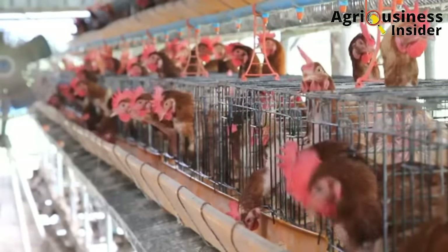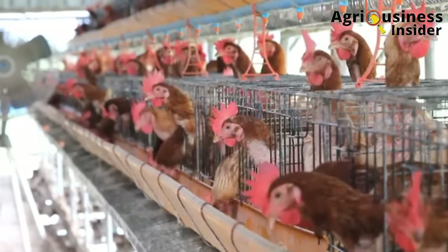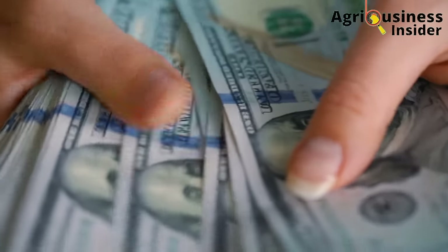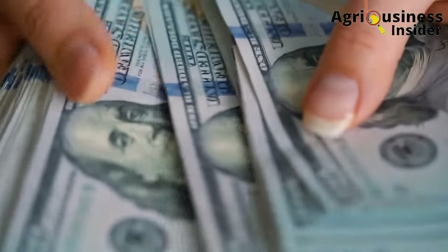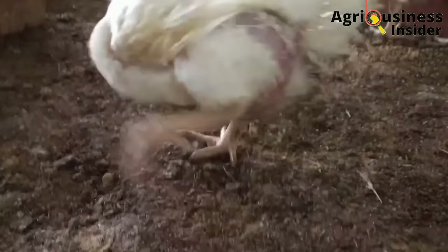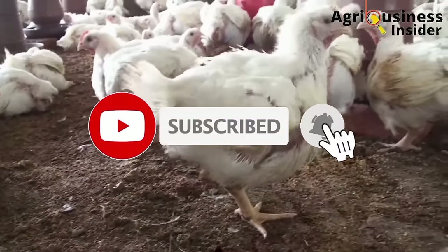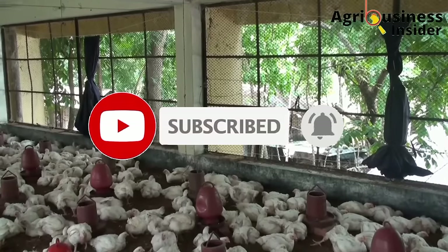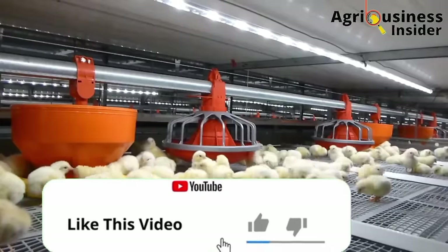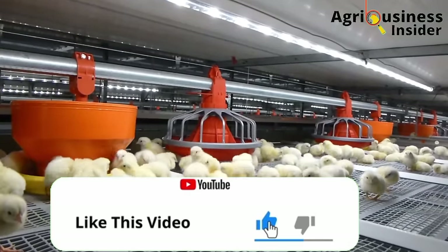Before we continue with this amazing educative video, it takes a lot of time, energy, and also money to compile this important information for you. Therefore, if you haven't subscribed to our channel, make sure that you hit that subscribe button and also hit the bell notification so that you can be notified whenever we post another video. Make sure that you finish off by hitting that like button.